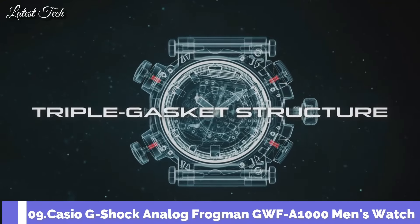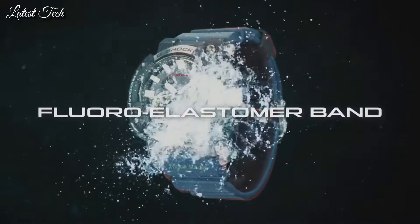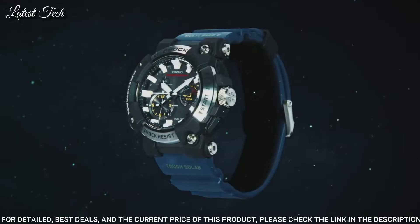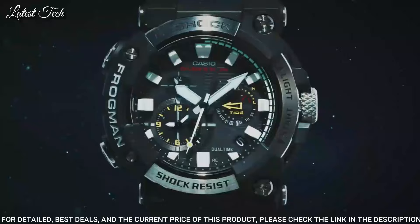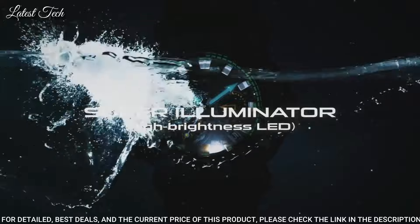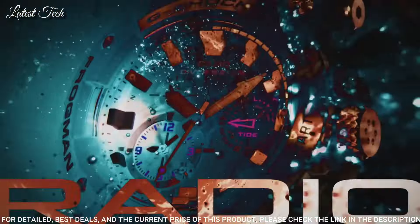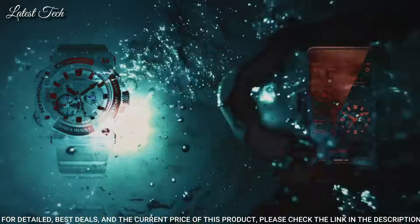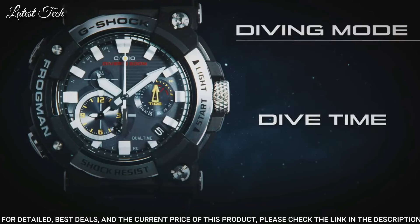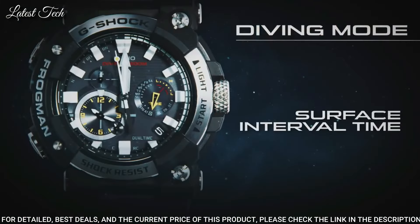Number 9: Casio G-Shock Analog Frogman GWF-A1000 Men's Watch. Japanese Solar Quartz Movement in 5623 Caliber, stainless steel carbon case of round shape. Case dimensions are 53.3 mm in diameter and 19.7 mm in thickness. Display type: analog. This timepiece has sapphire anti-reflection coating glass and 200 m water resistance.